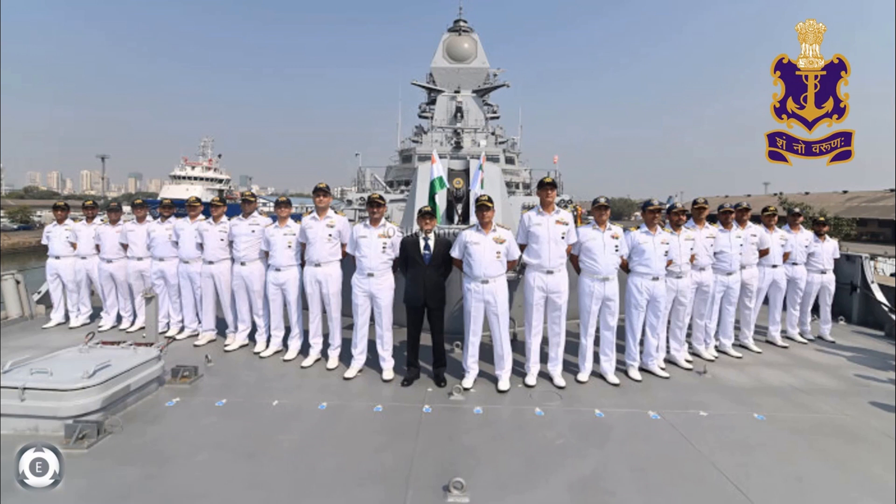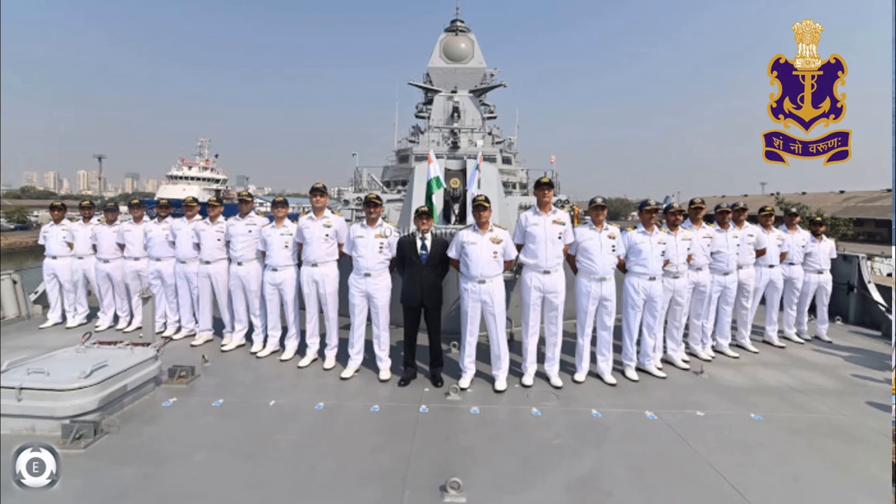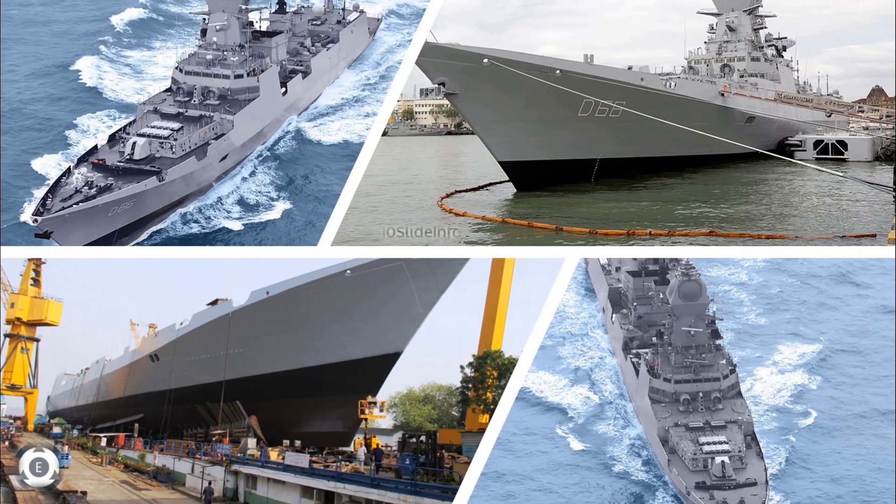Welcome back to Tainslate Info. This video will provide vital updates on the delivery of the second Vishakhapatnam class guided missile destroyer, also classified as Project 15B class of guided missile destroyers. Under this project, four destroyers are being built for the Indian Navy, and the first destroyer which has already been commissioned is the INS Vishakhapatnam.